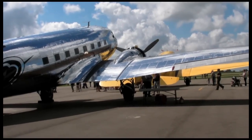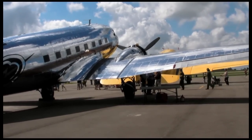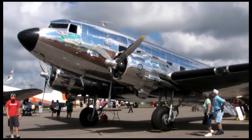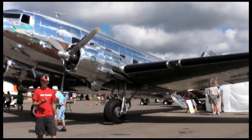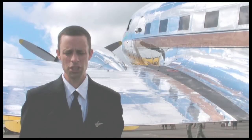The aircraft is a 1946 Douglas DC3D model, and as such it's one of the rarest models of DC3. In fact, this is the only example known to still be in airworthy condition in the world, with only two other surviving airframes, neither of which are ever likely to fly again. So it's quite a rare machine.